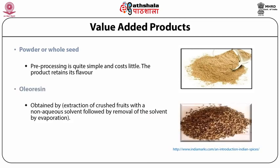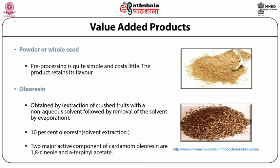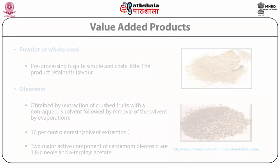Oleoresin is obtained from cardamom by extraction of crushed fruits with a non-aqueous solvent, followed by removal of the solvent by evaporation. It is the true essence of cardamom and can replace whole or ground spices without impairing any flavor and aroma characteristics. Solvent extraction of ground spice yields 10% oleoresin. The two major active components of cardamom oleoresin are 1,8-cineol and alpha-terpinyl acetate.